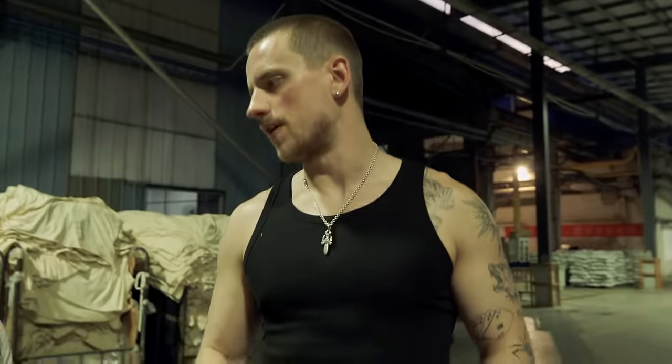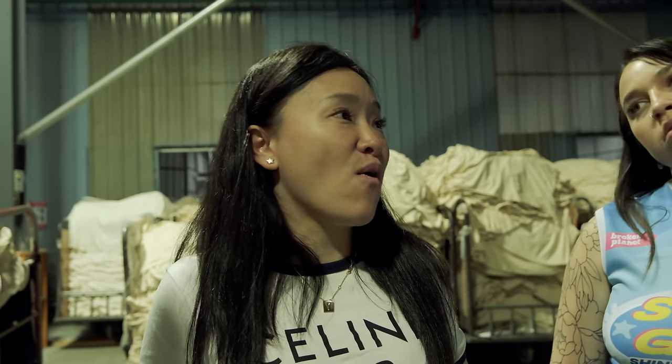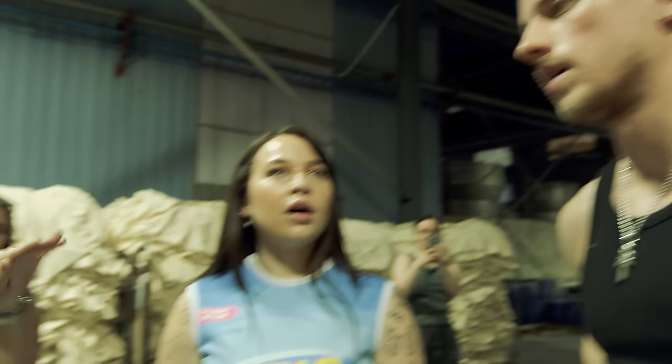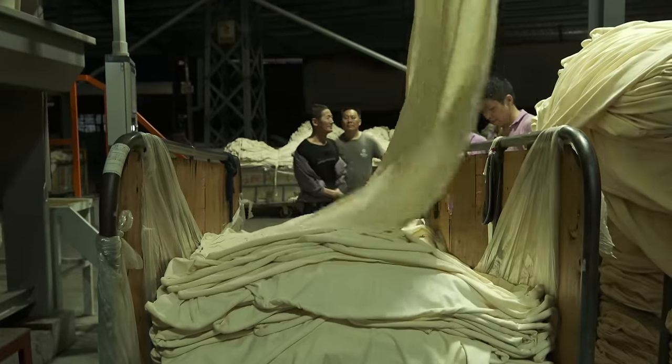How long does it take to dye bulk fabric? I think it's ten hours — sixteen hours. For one color.